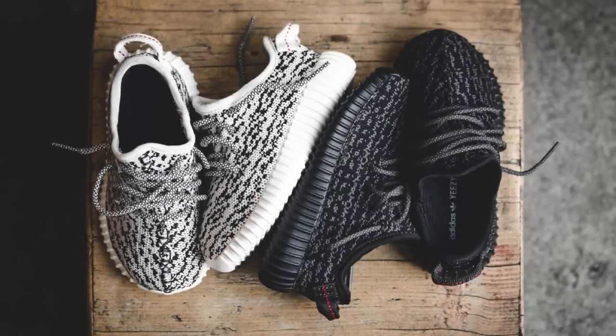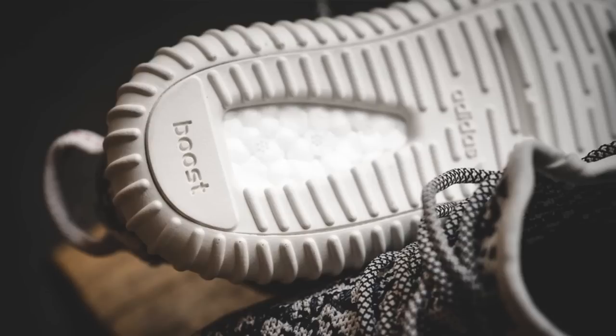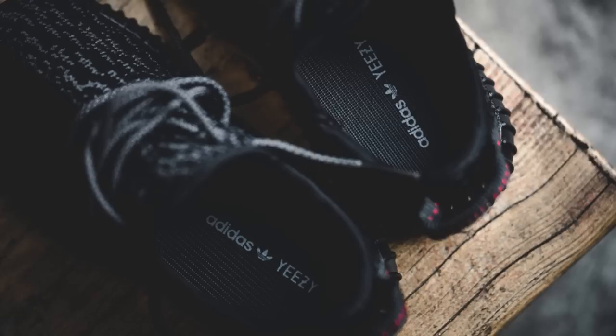The last Adidas release of the week, and potentially the biggest or smallest, is the Yeezy Boost 350 Infant, releasing in Turtle Dove and Pirate Black this Saturday, August 27th. Retailing at $130, this miniaturized Yeezy Boost 350 was available through the Adidas Confirmed app in select cities, with additional retailers offering in-store and online releases.